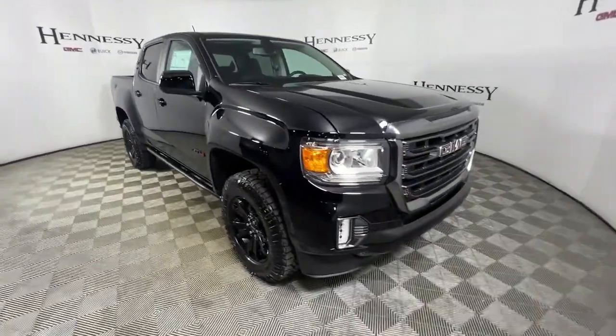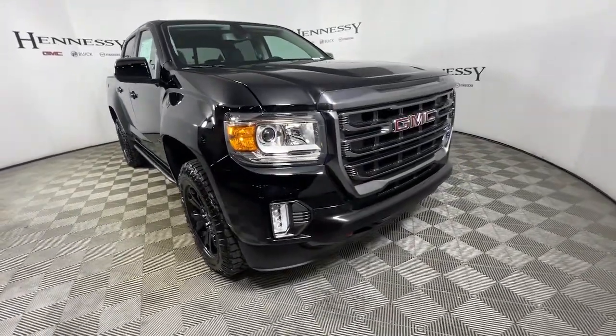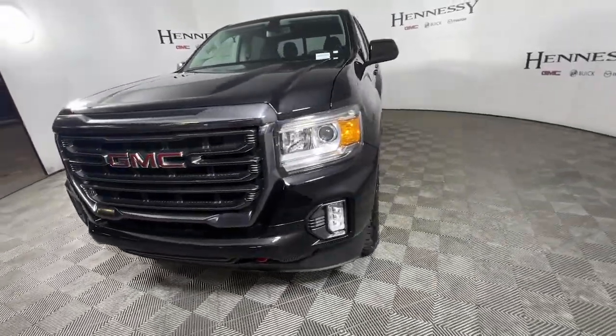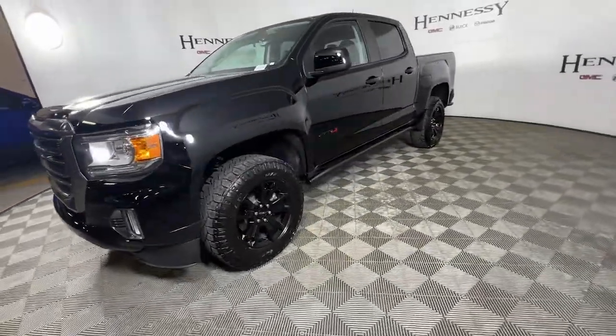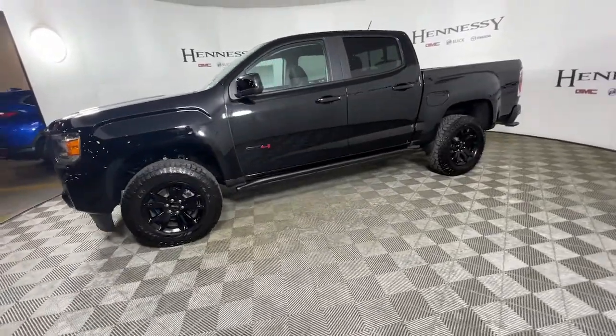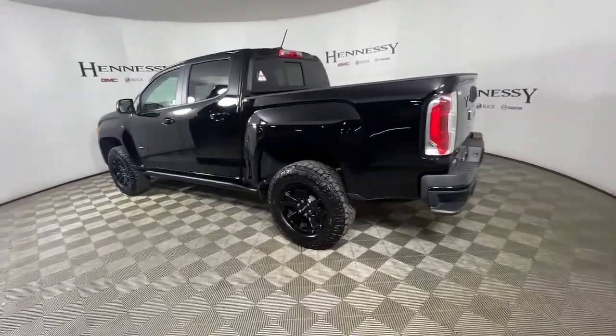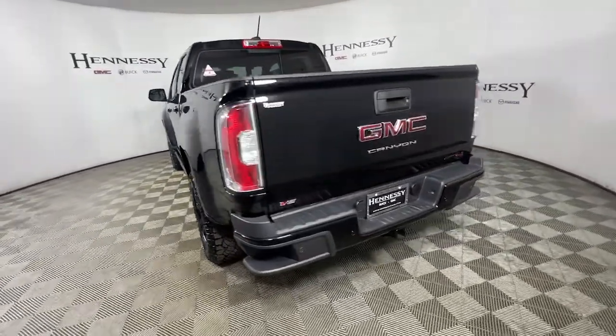Get acquainted with the 2022 GMC Canyon. Here's a well-built Canyon that's right-sized to fit perfectly into your modern lifestyle. Its quiet, well-equipped cabin offers the space, connectivity, and storage you want, while its impressive cargo bed and towing ability give you the utility you need.